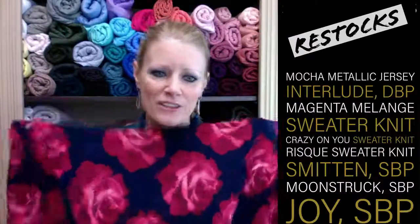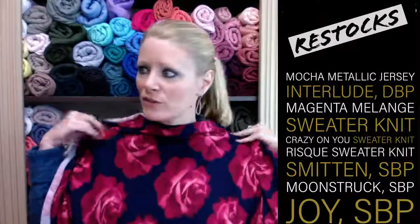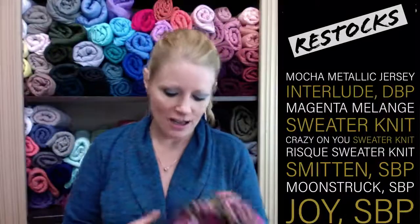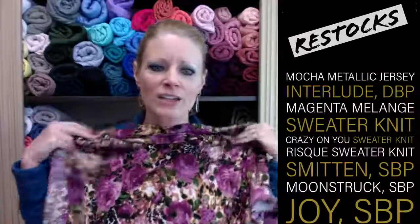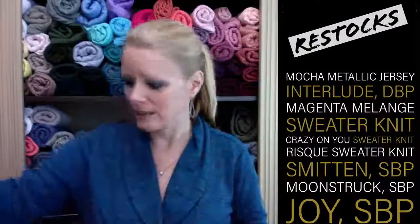The next one is Crazy on You sweater knit — it's so soft and light, a lighter sweater knit, super buttery soft and brushed. It was a favorite in the shop so we got it back in. The same base fabric is also the Risque sweater knit — also super buttery soft, brushed, lighter weight, and nice and drapey.